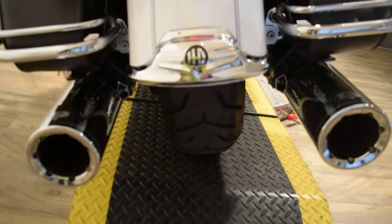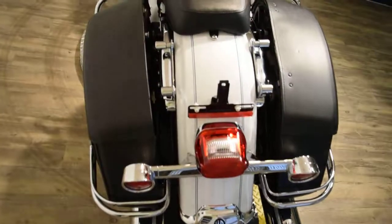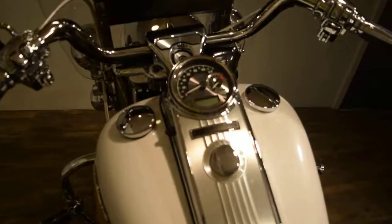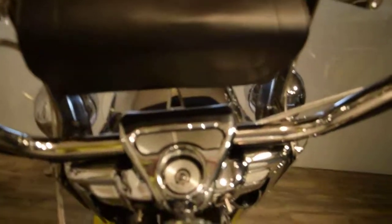We do sell bikes to people all over the world and we do out of state financing. Check out our YouTube channel and like us on Facebook. This bike has 13,074 miles.